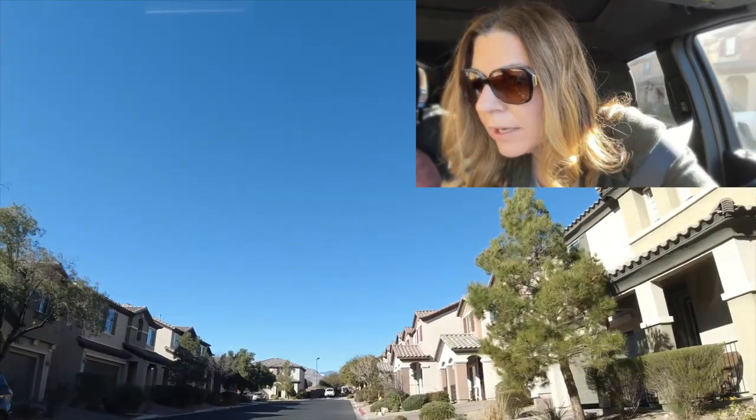All right guys, we're going to get out. I'm going to do some video so you can see this beautiful, highly upgraded home here in the northwest.